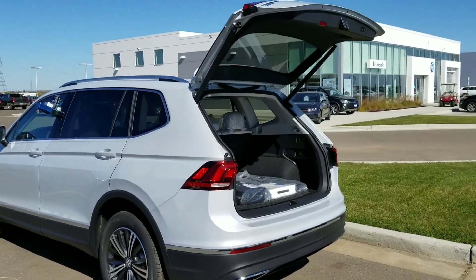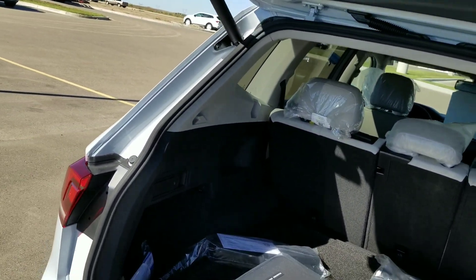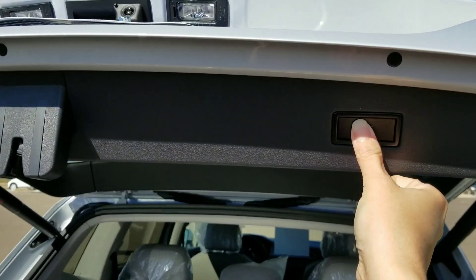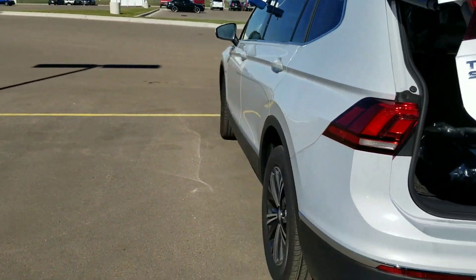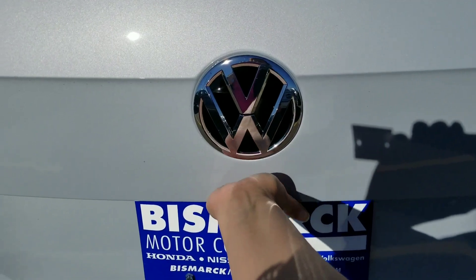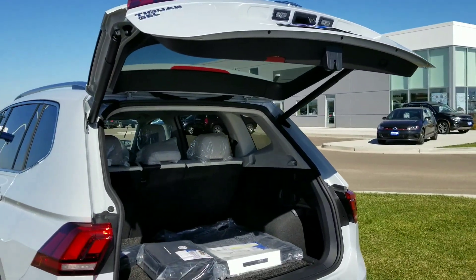Because it's a power liftgate you can customize its opening height, so if that's a little too tall for your garage or for you to reach, you can simply pull it down to where you want it to open to and press and hold the button. Once it chirps you've now set the new opening height, so I can open it with the remote or simply by using the soft touch button. And now it opens to the customized height.